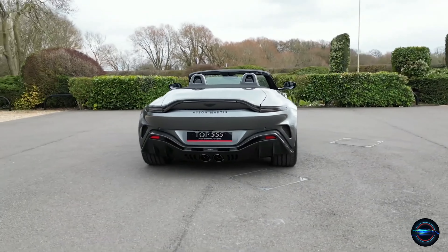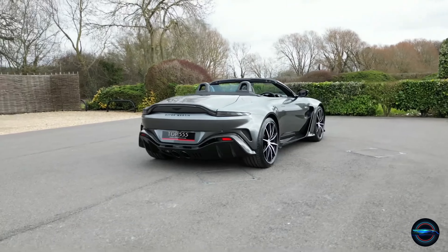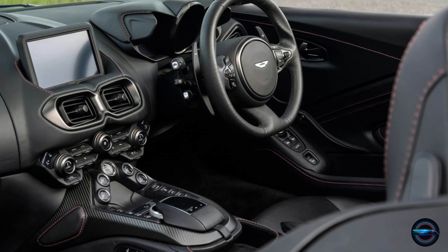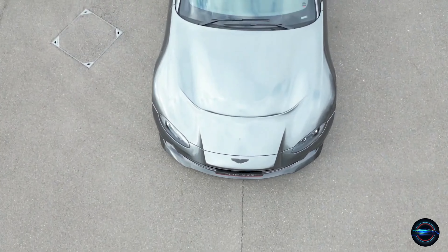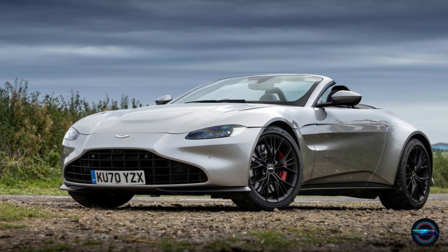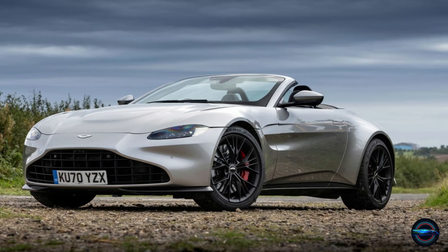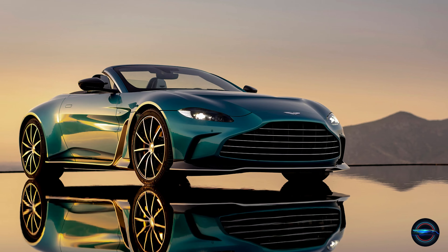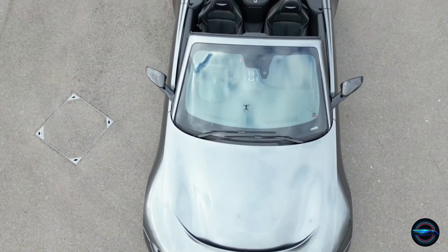While the Vantage may not be the best on twisty roads, it still drives effortlessly at city speeds thanks to its bountiful low-end torque. And don't worry about those rough engine restarts — just shut off the auto engine stop-start feature for a smoother ride. With its intoxicating performance and stunning looks, the 2023 Aston Martin Vantage is the epitome of style and power.